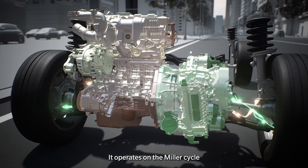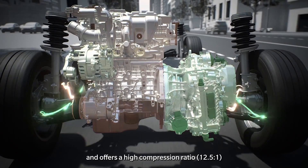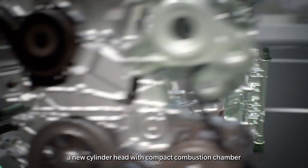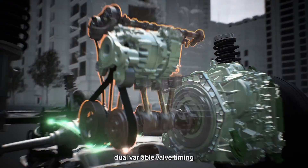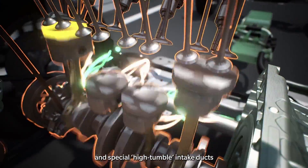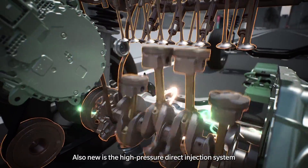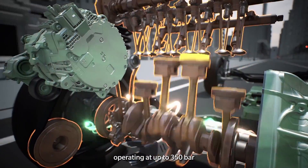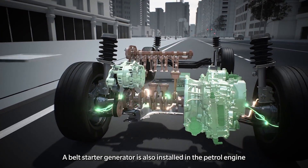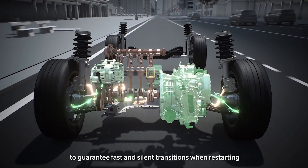It operates on the Miller cycle, which improves thermal efficiency and offers a high compression ratio of 12.5 to 1, a new cylinder head with compact combustion chamber, dual variable valve timing, and special high tumble intake ducts. Also new is the high-pressure direct injection system operating at up to 350 bar. A belt starter generator is also installed in the petrol engine to guarantee fast and silent transitions when restarting.